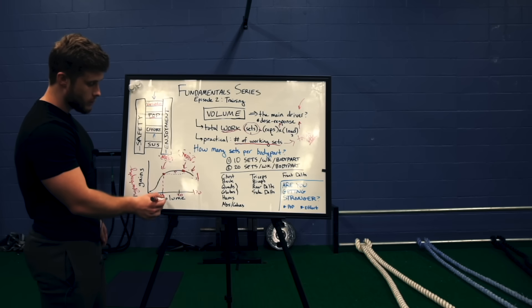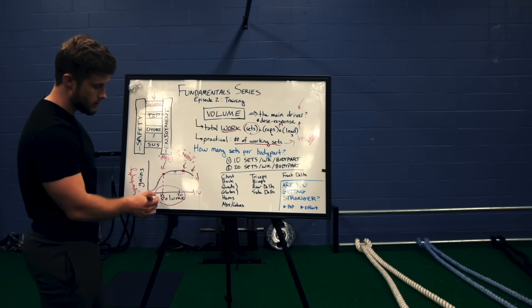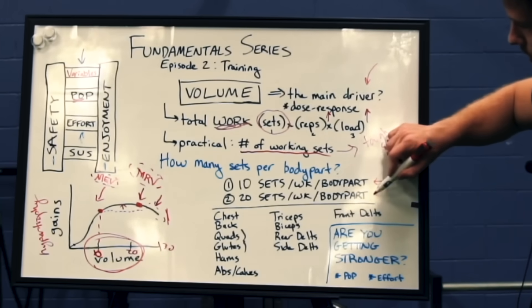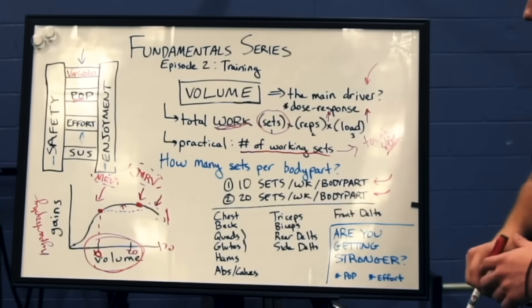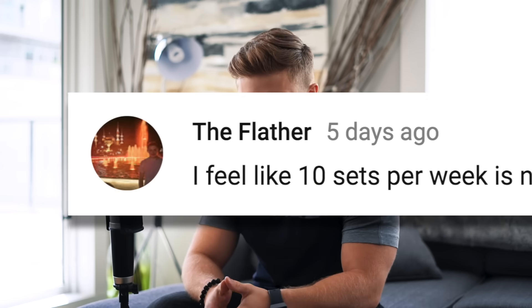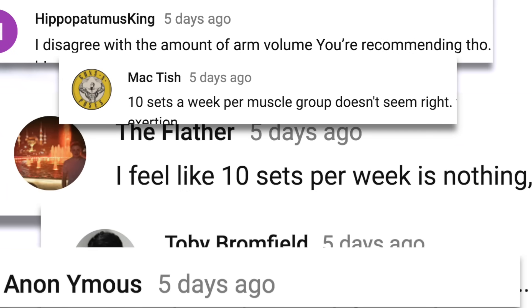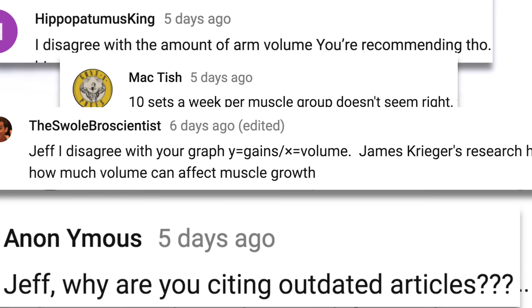For those of you who missed it, last week I uploaded a video on training volume and training frequency where I laid out my current beliefs on how many sets you should do per week and how you should split those sets up. I know I got a healthy amount of backlash in the comment section of that video, mostly in the form of people saying that my volume recommendations were too low.